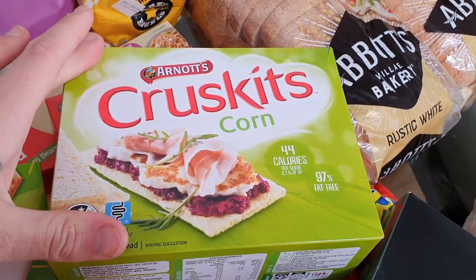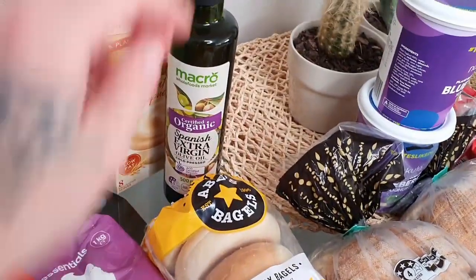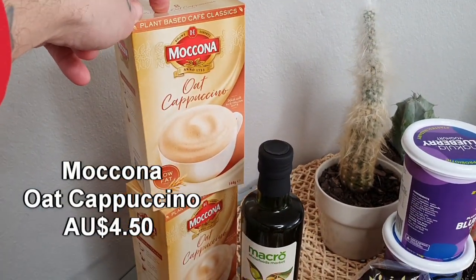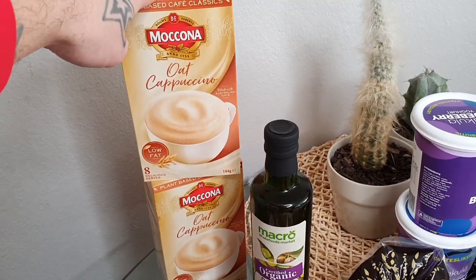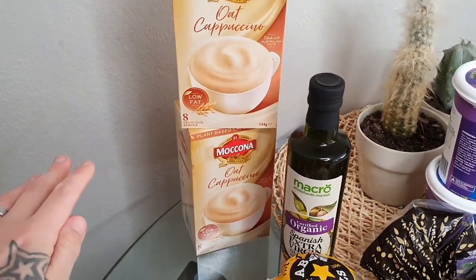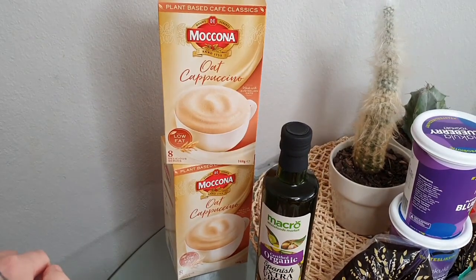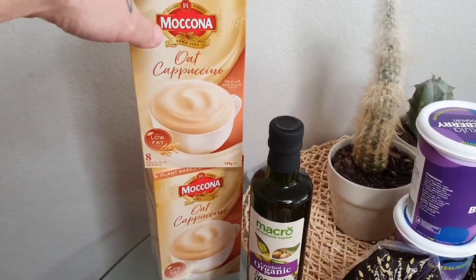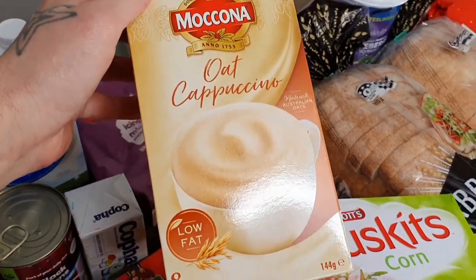Just some olive oil, and finally two packets of the oat cappuccino sachets. I've been loving the cappuccinos at Woolies lately — I still can't find the soy cappuccinos anywhere at my local stores, but the oat ones are not too bad either. Really convenient little sachets and great tasting if you love your coffee.